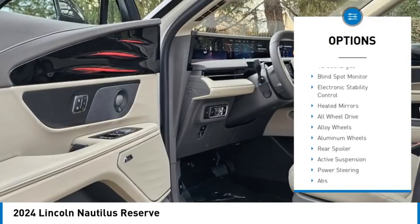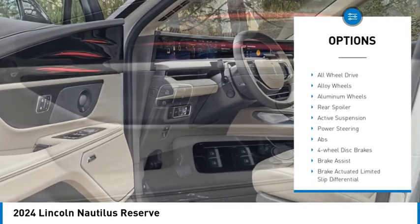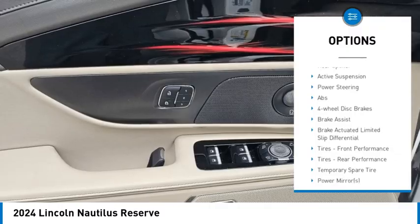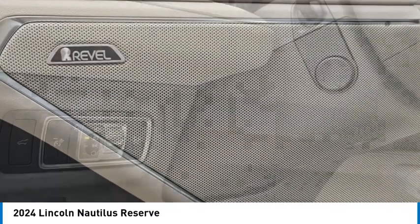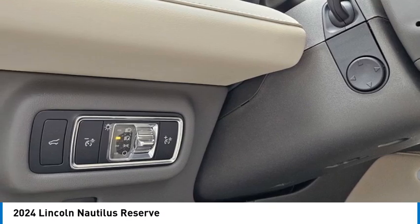Rain-sensing wipers, tire pressure monitor, turbocharged, blind spot monitor, electronic stability control, heated mirrors, all-wheel drive, alloy wheels, aluminum wheels, rear spoiler.